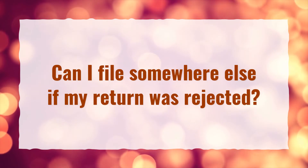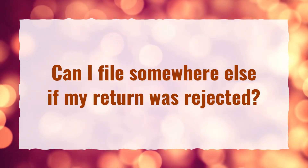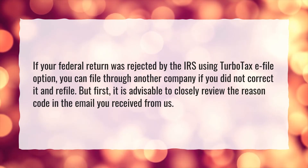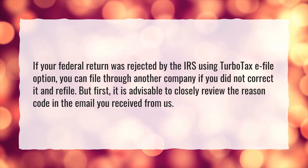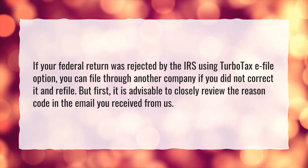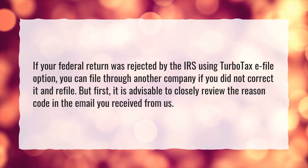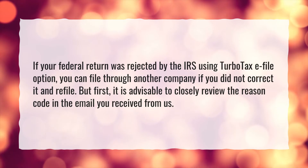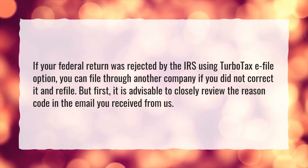Can I file somewhere else if my return was rejected? If your federal return was rejected by the IRS using TurboTax e-file option, you can file through another company if you did not correct it and refile. But first, it is advisable to closely review the reason code in the email you received from us.